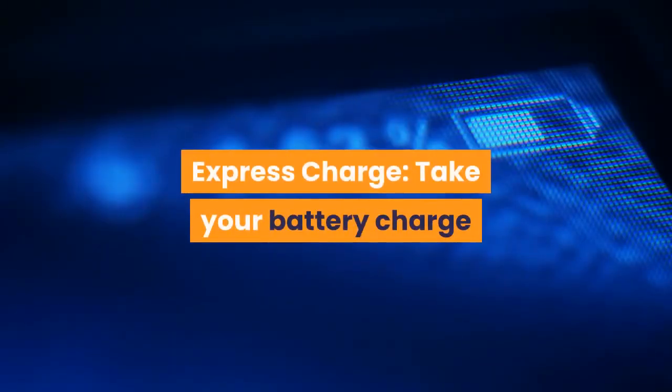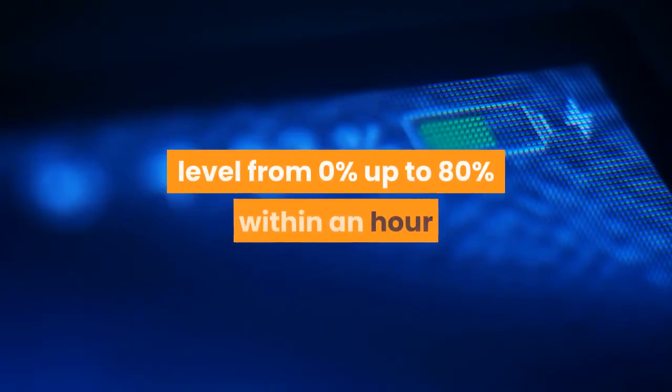Express Charge. Take your battery charge level from 0% up to 80% within an hour, so you're not tied down to an outlet while working on the go.